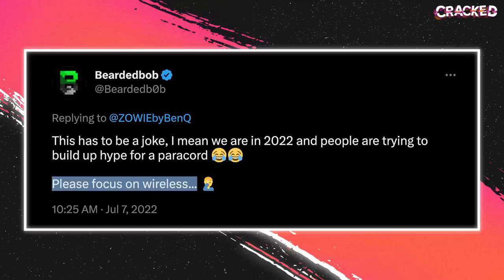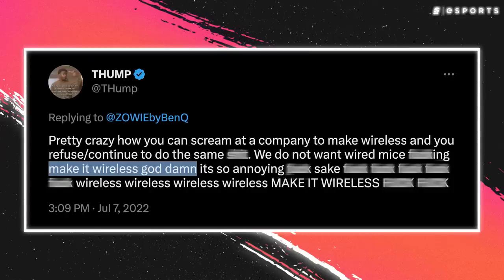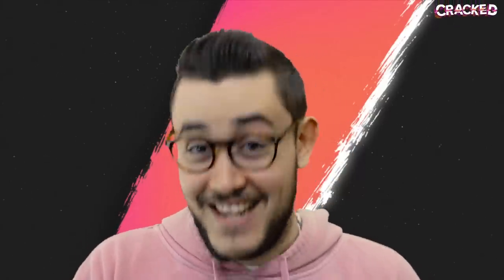Vaxi basically gave Zowie a kick in the butt and made them realize that in order to stay relevant, they needed to release new, better products. So for now, I'm holding out for Zowie to make some wireless ZAs. But if someone else wants to make one first, I'm there.